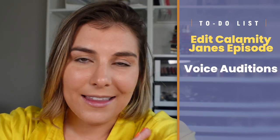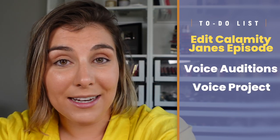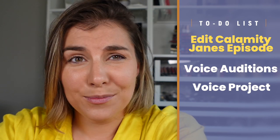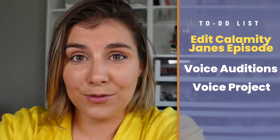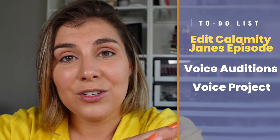I have to get some voice auditions in — that's a must every day. I also have a project that I was hired for last week that I want to get started on. I'll tell you more about that later. It's one that you might not realize people sometimes hire voice actors for, so stay tuned if you're curious.